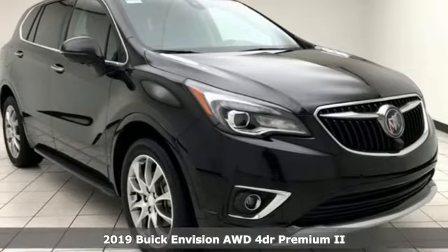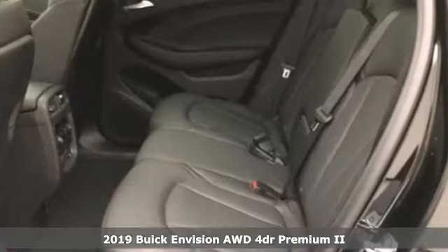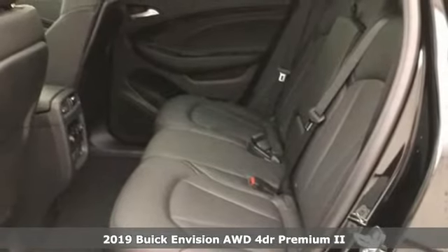Here's a new 2019 Buick Envision. Imaginative luxury for the real world. That's today's Buick.